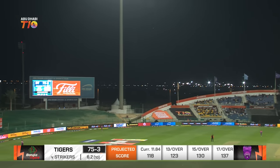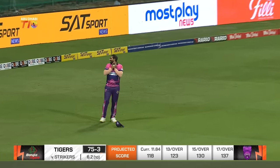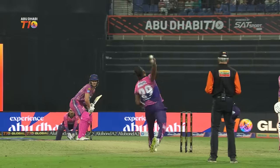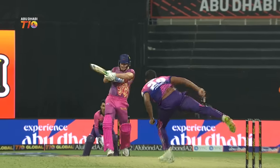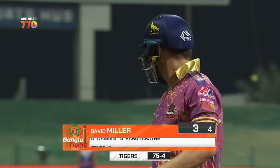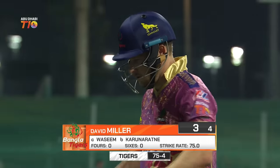Top edge from Miller — might be in trouble here. Another one camping underneath, can they take that? They can. Catch these every night of the week. Positioned beautifully — reverse car — salutes behind him. Gone for just three, 75 for four now.